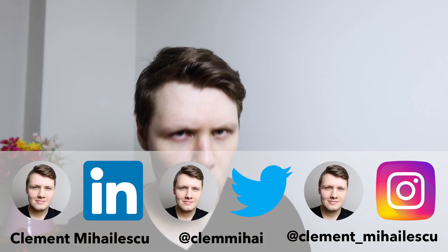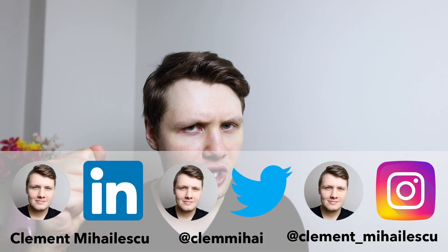So with that, if you enjoyed the video, please don't forget to smash the like button. Subscribe to the channel if you haven't already. If you enjoy short-form written content, follow me on LinkedIn and Twitter. If you enjoy pictures, follow me on Instagram. I will see you in the next video.